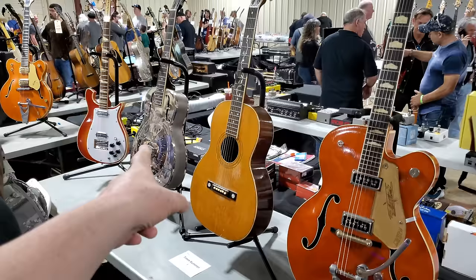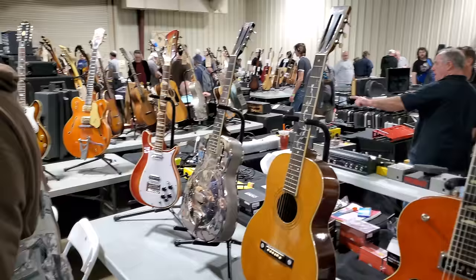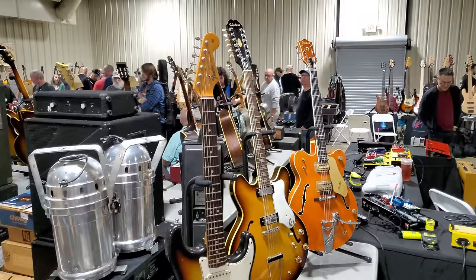Here are some stained Telecaster bodies — nice. A lot of these aluminum Dobro-looking guitars here. Gretsch — there's no price tags on these and I can't get to them. We got a Rickenbacker down there at the end. 1965 Fender Stratocaster — it was a custom shop — no price.